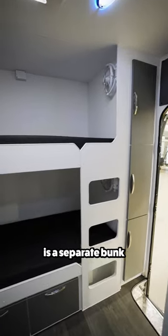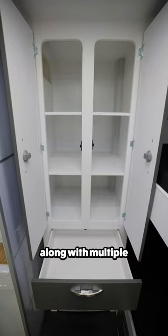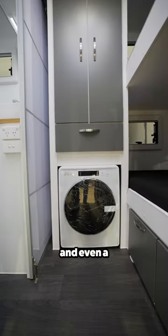Finally at the back of the trailer is a separate bunk room, housing two individual bunks along with multiple storage locations and even a washing machine.